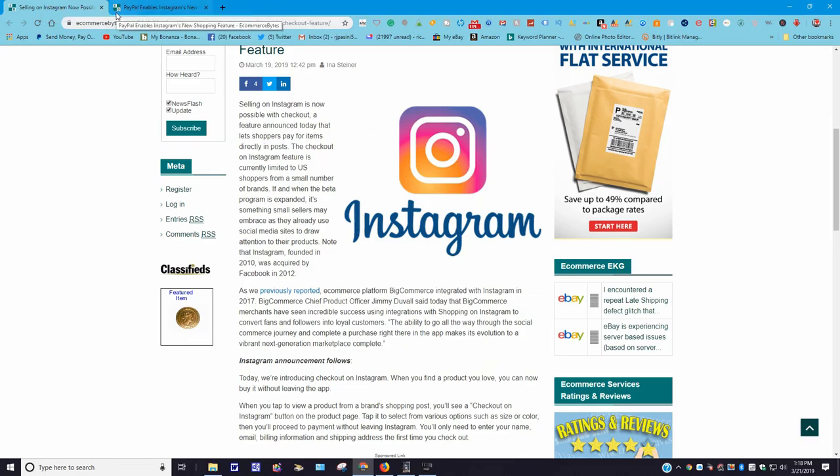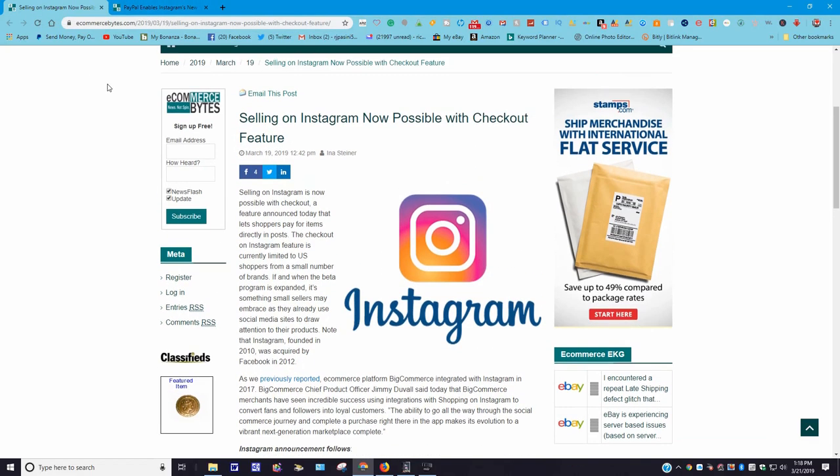Now there are two stories that deal with Instagram. One deals with PayPal enabling Instagram, and the other is on the same topic from the same company. This one says: 'Selling on Instagram now possible — checkout feature' — posted March 19th, 2019. Selling on Instagram is now possible with the checkout feature, which lets shoppers pay for items directly in posts. The checkout on Instagram feature is currently limited to US shoppers from a small number of brands. When the beta program is expanded, it's something small sellers may embrace as they're already using social media sites to draw attention to their products.